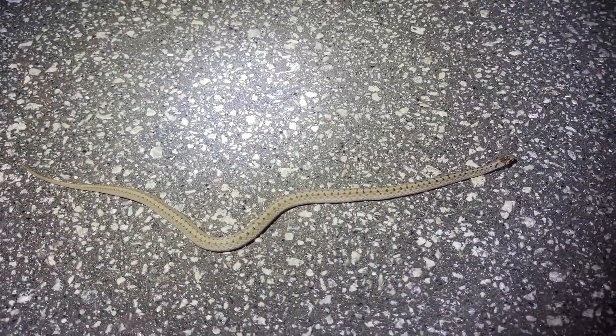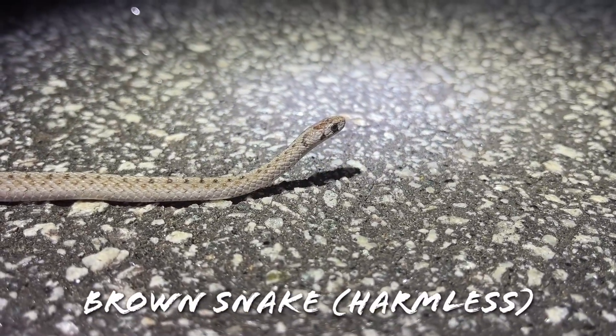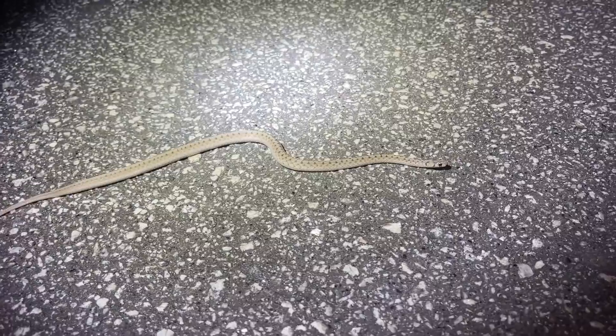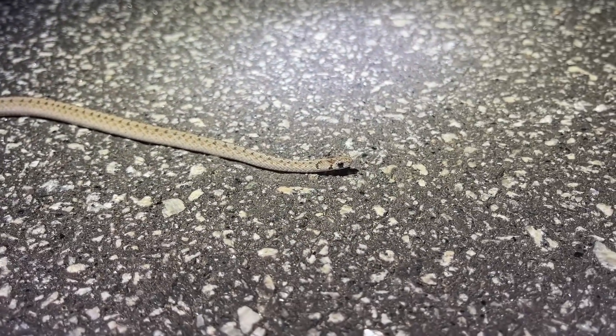Our first snake after dark is this really handsome little brown snake. This guy's beautiful — really cool slaty gray coloration on him, doing a little bit of tongue flicking. I guess he's looking for a mate or looking for food. Really handsome little brown snake. I'm just going to escort this guy off the road and keep moving — hopefully there'll be more snakes out.